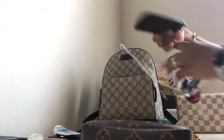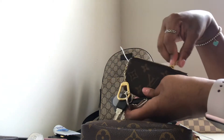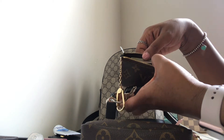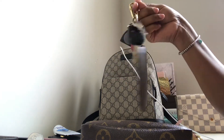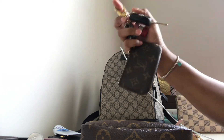I also have my keys attached to a Louis Vuitton cles in monogram print. In it I typically keep my ID, my driver's license, and a little cash in case I'm going through a drive-through and don't have to fumble in my handbag to pay.